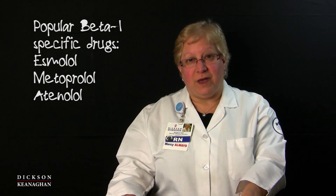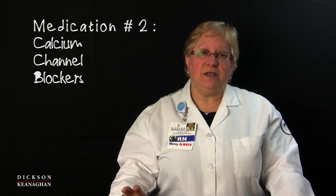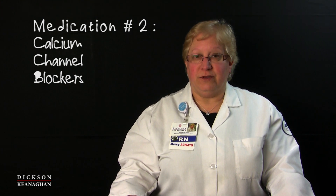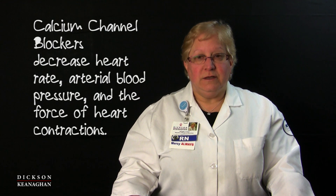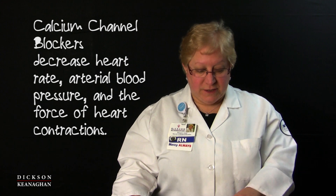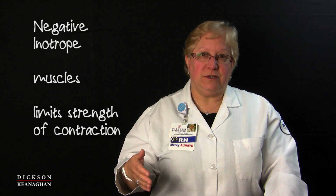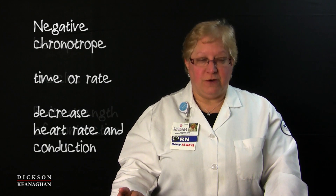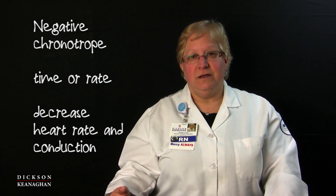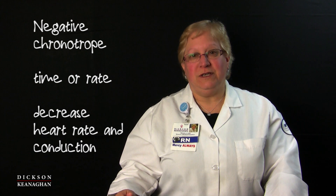The next category is calcium channel blockers. These are very popular for patients with atrial fibrillation, atrial flutter, and other arrhythmias. They decrease your heart rate, decrease arterial blood pressure very well, and also decrease the force of contraction in your heart. So a calcium channel blocker is a negative inotrope and a negative chronotrope. Inotrope refers to muscle — think of it as the strength of contraction, so it reduces or limits the contraction. Chronotrope — think of chronological, as in time or rate — so calcium channel blockers are a negative chronotrope, meaning they decrease your heart rate.